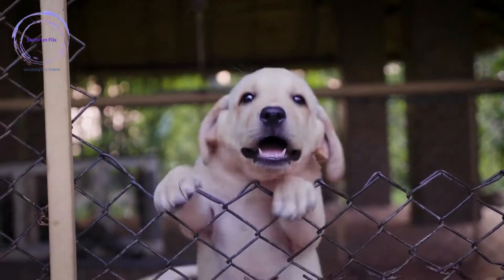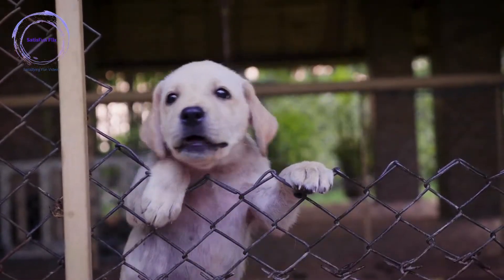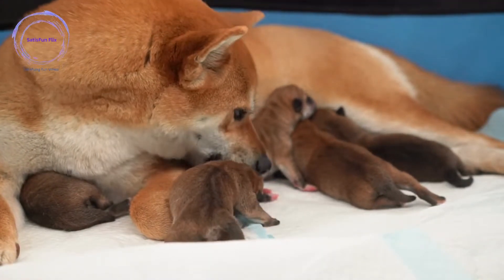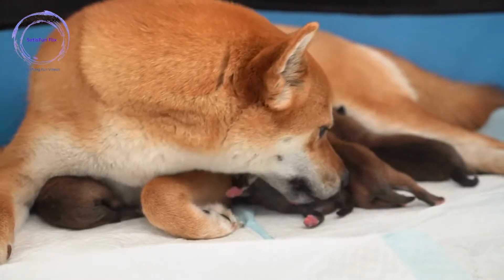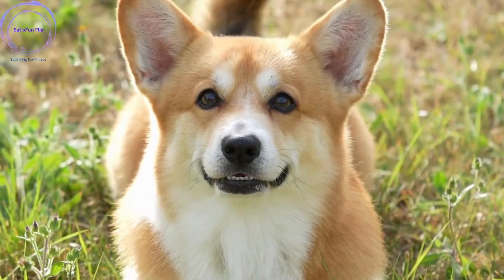We will then delve into teaching basic commands, leash training, house training, and socialization. As your dog progresses, we will cover advanced commands, addressing problem behaviors, and incorporating mental stimulation into their daily routine. We will also explore the significance of consistency, patience, and persistence in training, along with the benefits of professional guidance and social interactions.